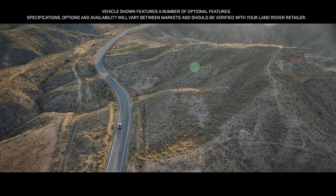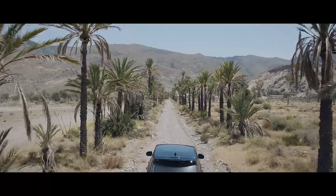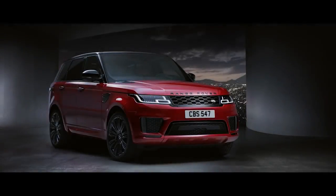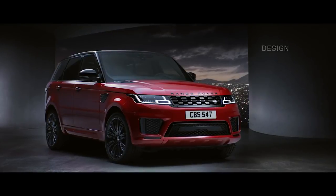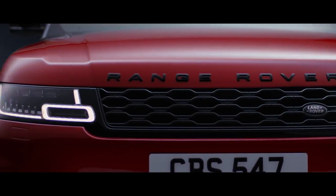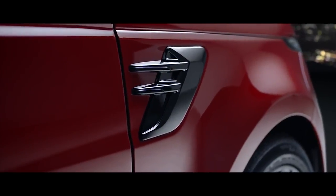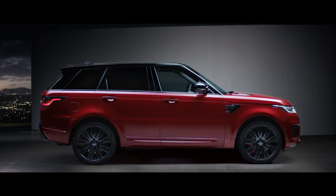The new Range Rover Sport: exceptional performance, outstanding capability, quite literally in a class of its own. Muscular and perfectly proportioned, it is designed to command attention wherever you take it. Its purposeful stance is enhanced by the redesigned grille, sports bonnet and fender vents. The new design is confident, contemporary and uniquely Range Rover.